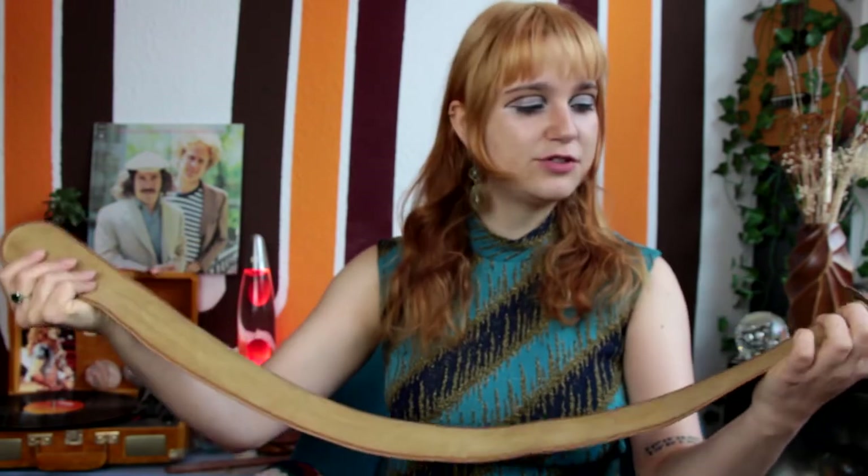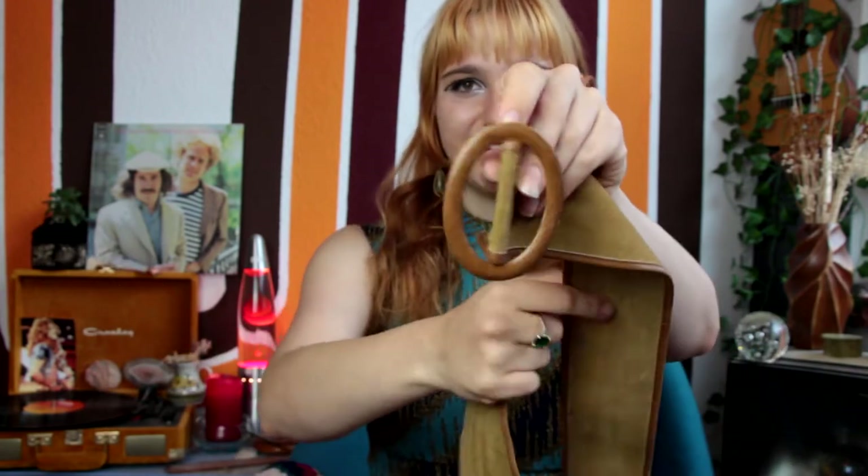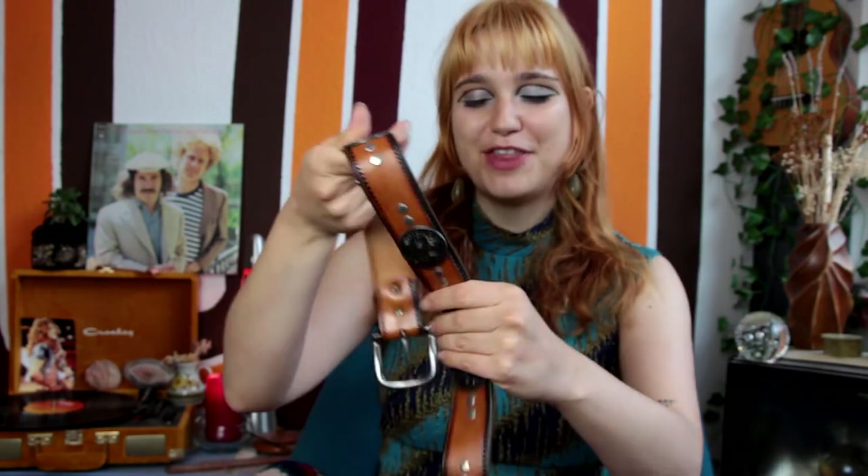Moving on, I have this really cool super-fake suede belt from the early 70s with a really cute little clasp. There's not a lot to say about it — it's just a really classic piece and I love to wear it.